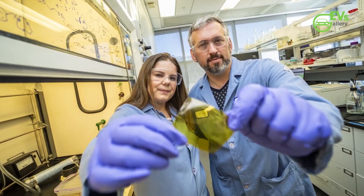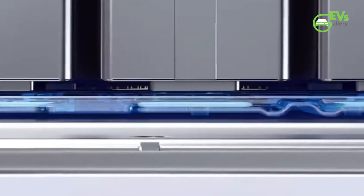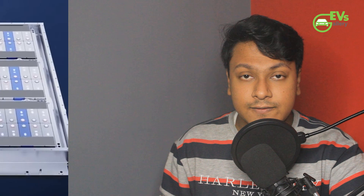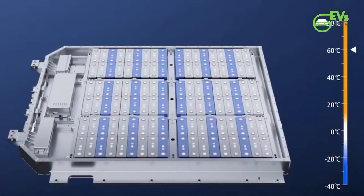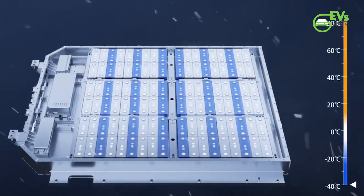Scientists at Lawrence Berkeley National Laboratory have developed a polymer coating that could allow lithium-ion batteries to last longer and be more powerful for electric vehicles by assisting at the atomic level. The polymer is highly conductive to both electrons and ions, and using it to coat promising lightweight, high-energy-density electrodes made of silicon or aluminium promises to keep them from wearing down quickly after multiple charge or discharge cycles.